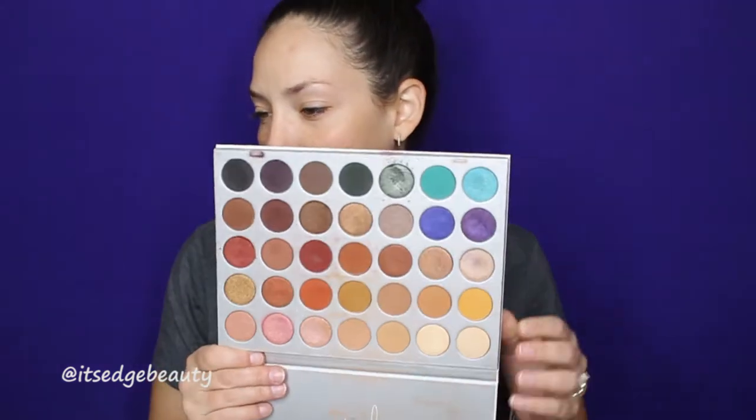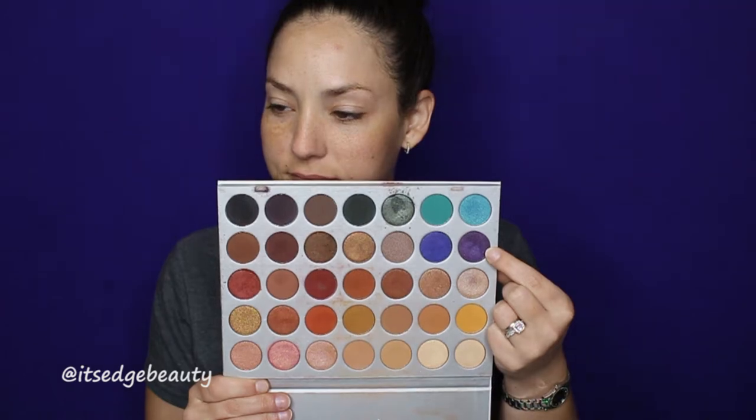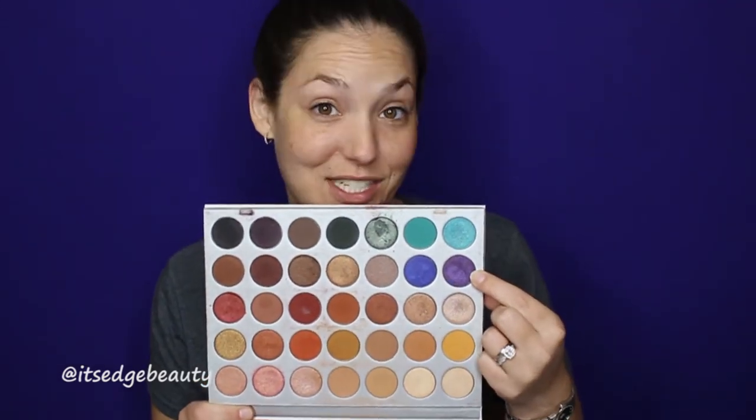Hey guys, welcome to my channel! Today I am going to do a little chatty get-ready-with-me. I want to play with the old-school Jaclyn Hill palette — this is one of my favorite palettes, one of my most used besides my face palettes. I have always wanted to play with this purple color, and today we're going to do it, so let's get started!